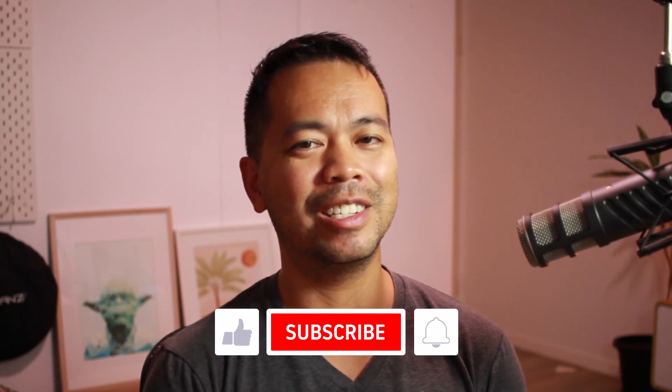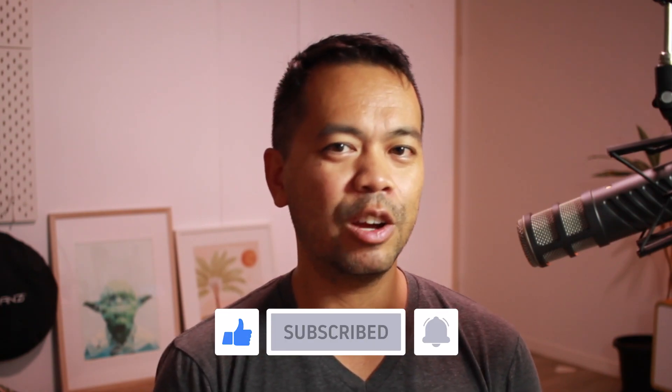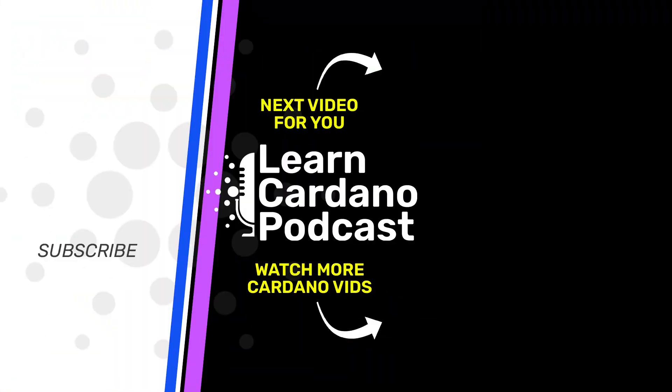That is it for this video episode. If you love this type of content, please consider giving me that thumbs up, click subscribe, click on the notification bell, and you'll hear more great Cardano content from me real soon. You've been listening to the Learn Cardano podcast. Crypto is what we like, but this is not investment or financial advice — do your research because it's risky. This show is educational and informative. Crypto's the future.